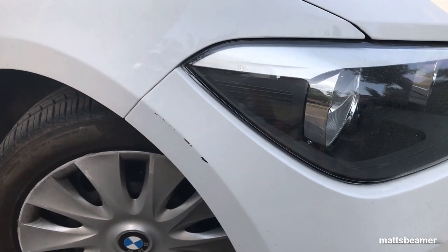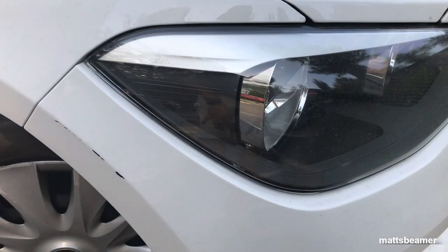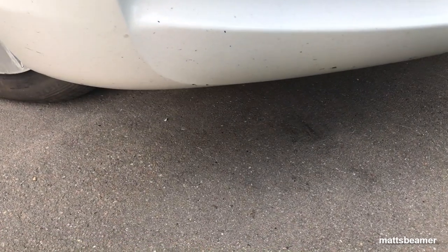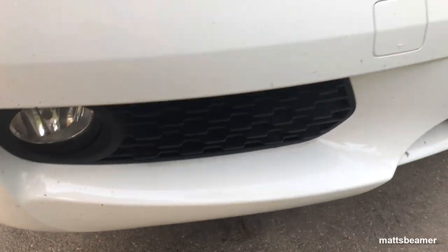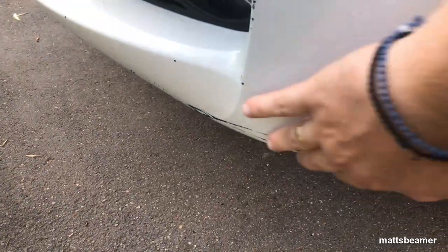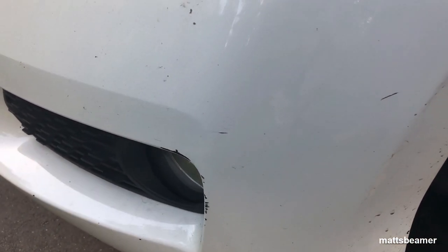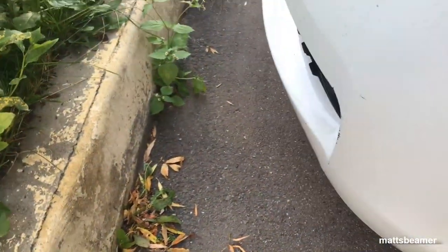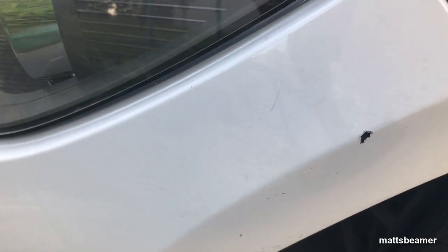The issues I have with the exterior of the car are to do with the previous owner — I didn't do any of this. It's basically cosmetic issues. Starting with the front, on the front bumper we have a few scratches. The problem with the 1 Series is it shows up all the scratches very easily. Down here it's badly scratched, mainly due to the last owner not stopping for these curbs, which are quite high in Russia. So a few issues with scratches all over the front bumper, and I'm guessing this one is from someone's door.